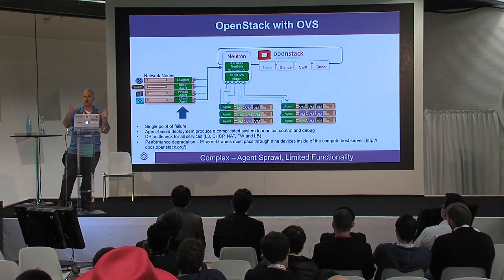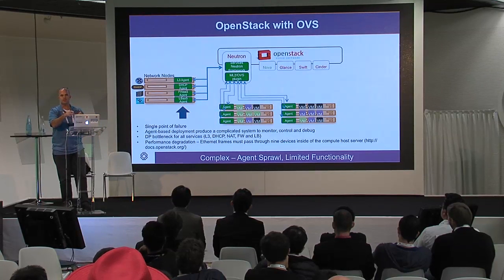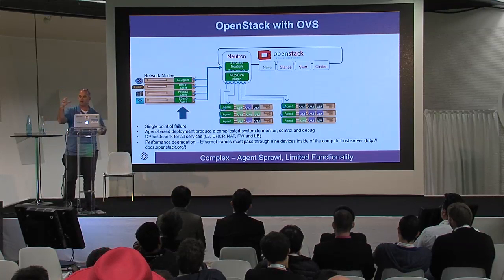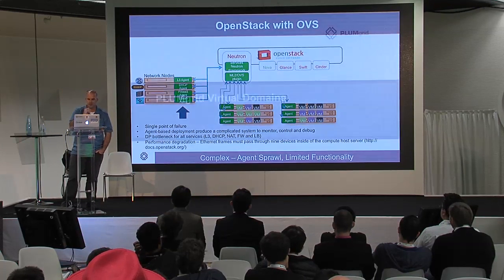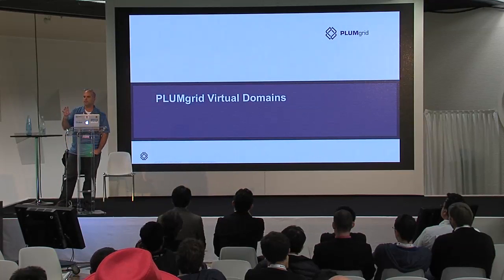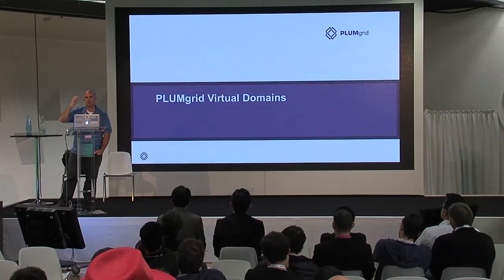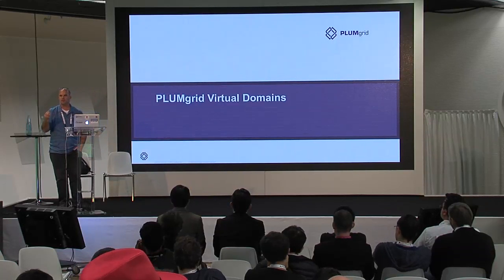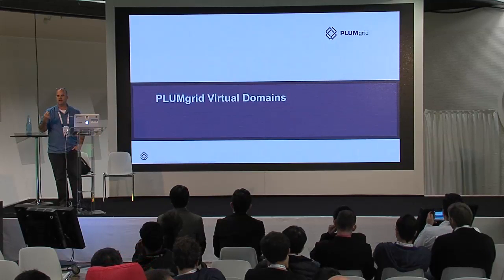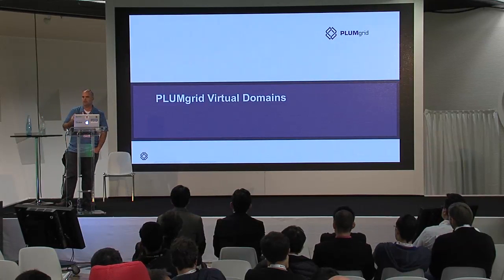Given that context of what we were trying to solve — keep that picture in mind — I'm going to come back to a similar picture in a little while that shows how this looks with PlumGrid components underneath. Before we get to that, I want to take a step back and talk about virtual domains. I think this is maybe one of the most unique things about the technology we've built, and it really helps understand why this is so unique.